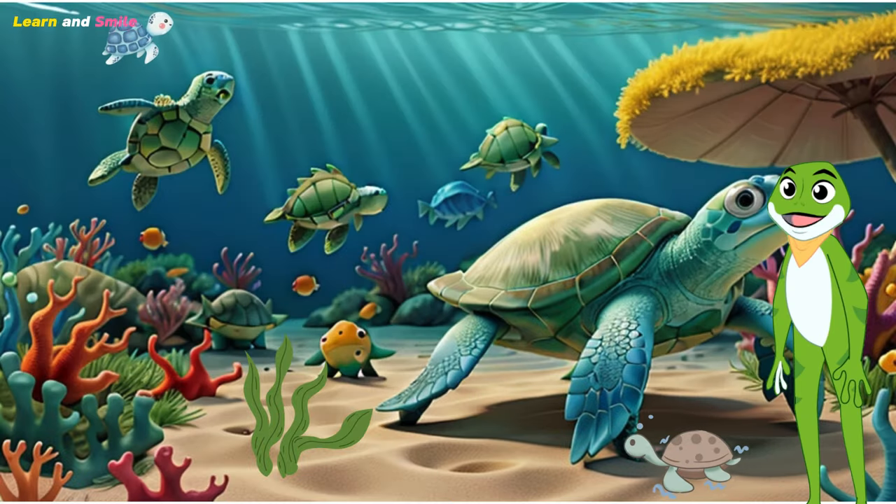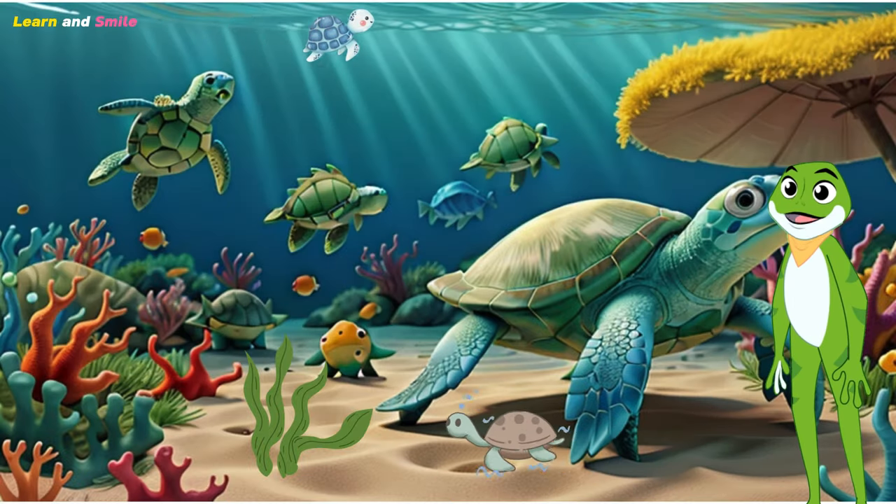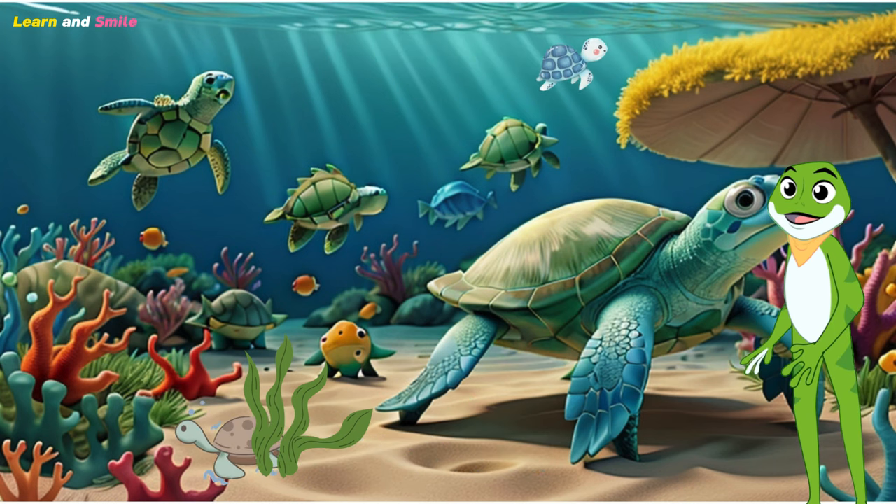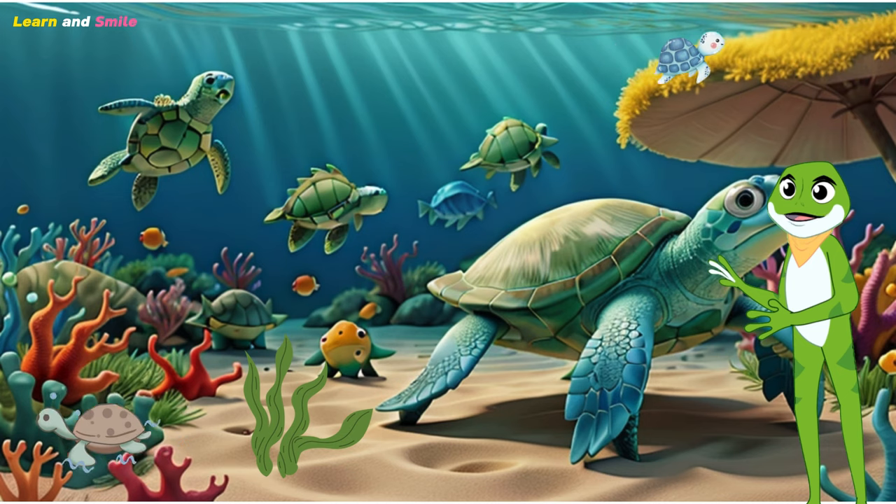Now let's take a closer look at their body parts. Sea turtles have a streamlined shell to help them glide through the water, powerful flippers for swimming, and a beak-like mouth to munch on their favorite snacks.